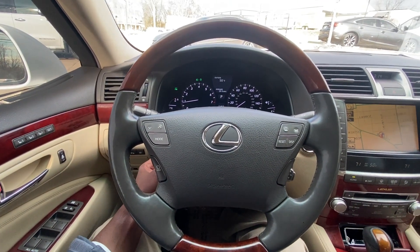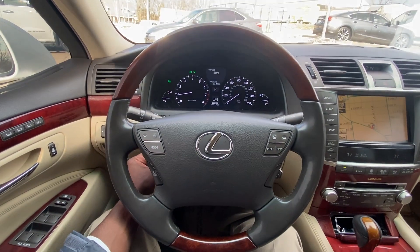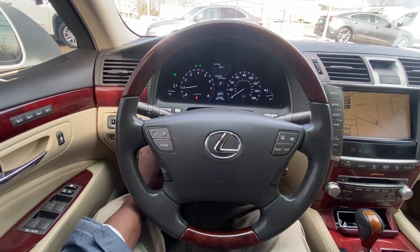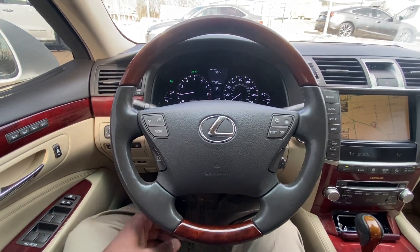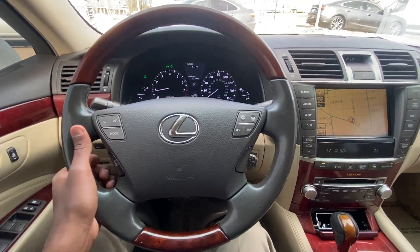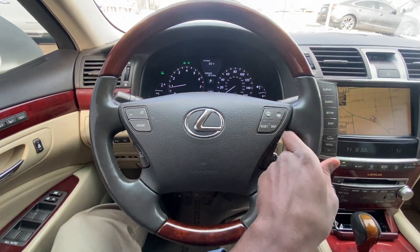Now let's hop in the driver's seat. To start out with, we have a nice leather and wood grain steering wheel, which is also power tilt and telescoping, and we can also heat that. It actually still works in really good shape.